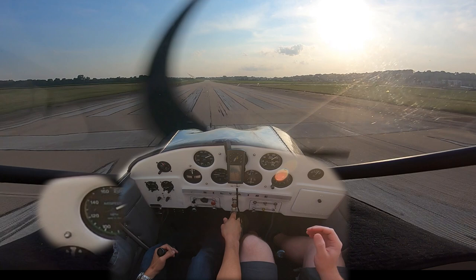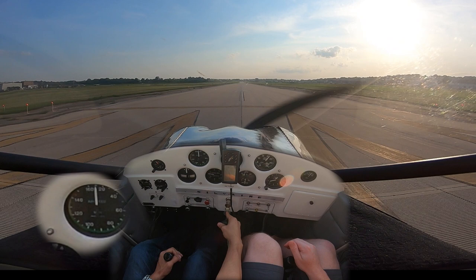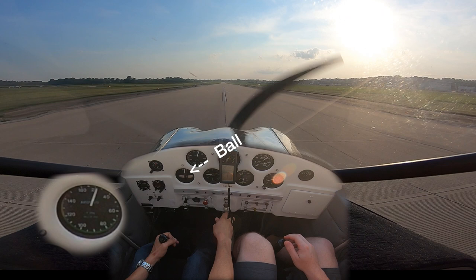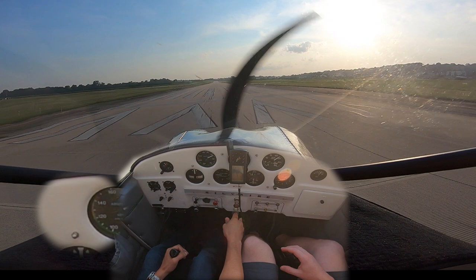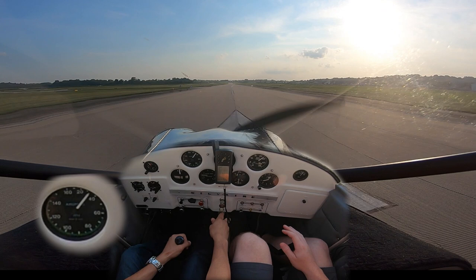Let's look at this takeoff one more time — focus on the turn coordinator. The ball in the middle means we're going straight. When that ball goes to the right, it means the airplane is turning left. So when we raise the tail, the plane wants to go left, the ball goes to the right. Instead of responding with right rudder — or adequate right rudder — I'm still trying to fix that problem with aileron, yanking the stick to the right and pulling back. That turns out to be the source of our problems. The airplane is just doing what I told it to do.